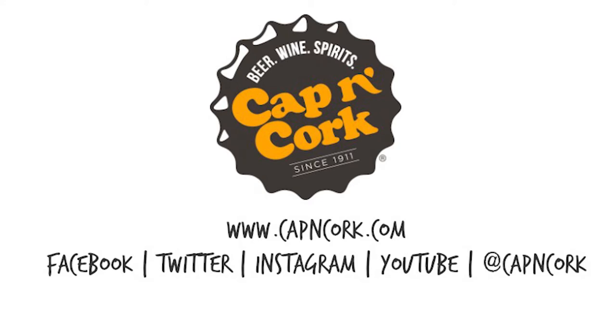That's all this week from the Cap'n Cork Studios. We'll keep you in good spirits, and you keep us in good company. We'll see you right back here next week.